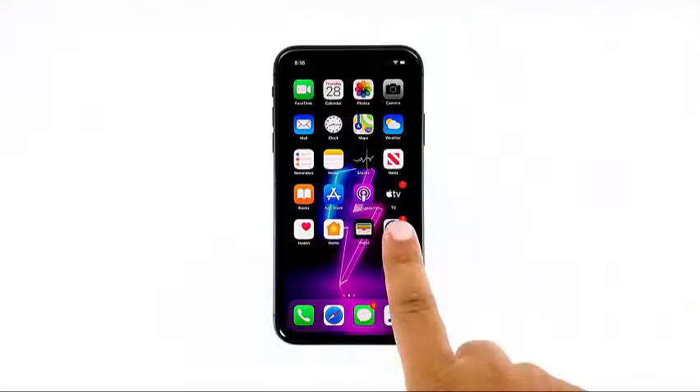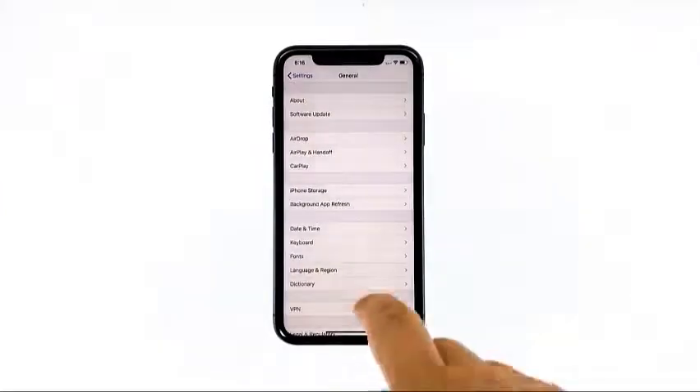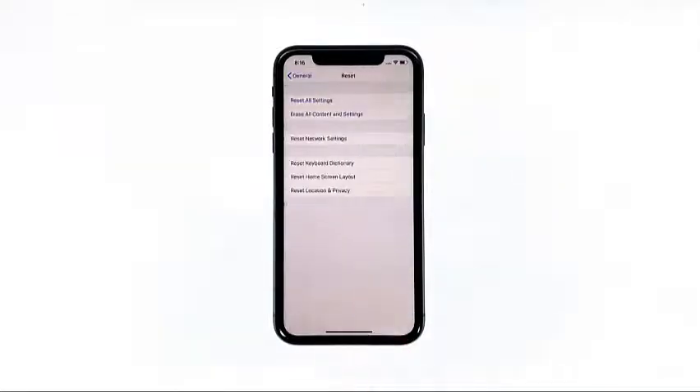From the home screen, tap Settings. Tap General, scroll down to the bottom of the screen, and then tap Reset. Tap Reset Network Settings.